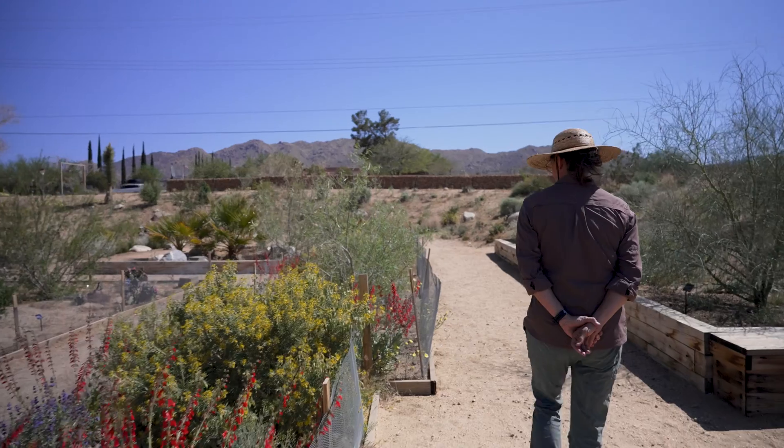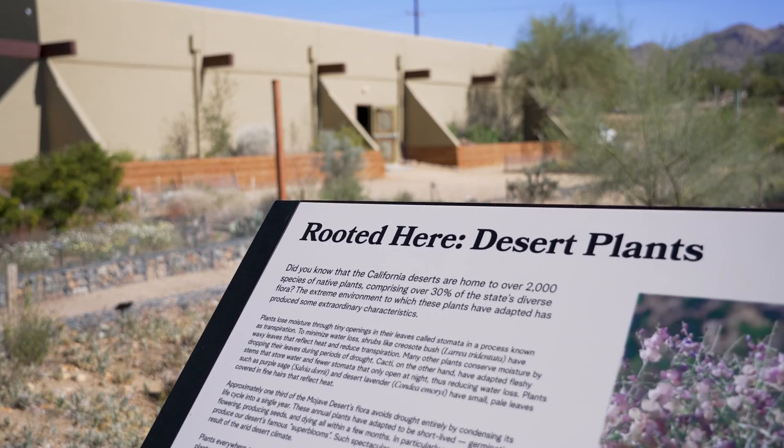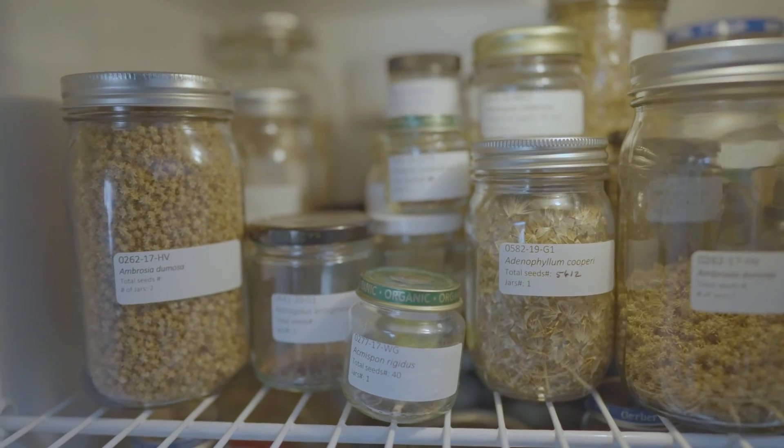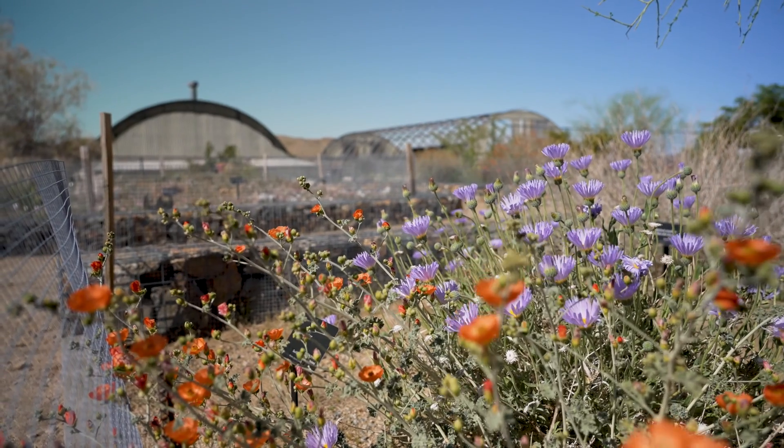In order for MDLT to really stay laser focused on our mission, we direct all of our resources toward the most critical aspects of what we do, which is growing plants for restoration and conserving seeds to protect the biodiversity of the desert.